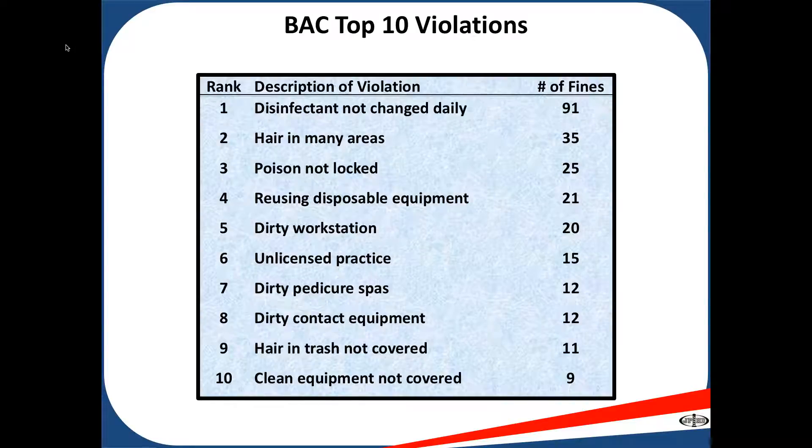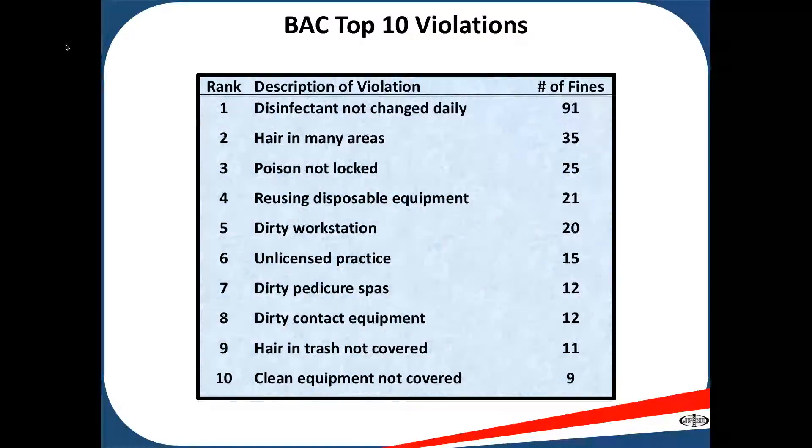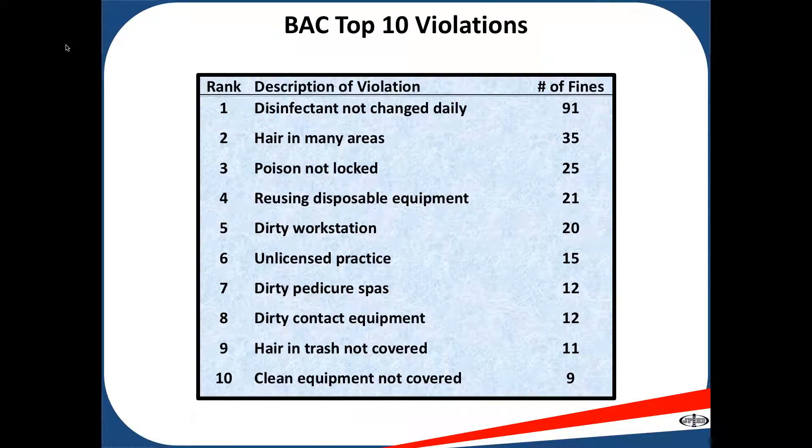Number two: hair in many areas. Inspectors will come in and check your station, check behind garbage cans, under rugs, and the drawers of your station to see if there's hair there.